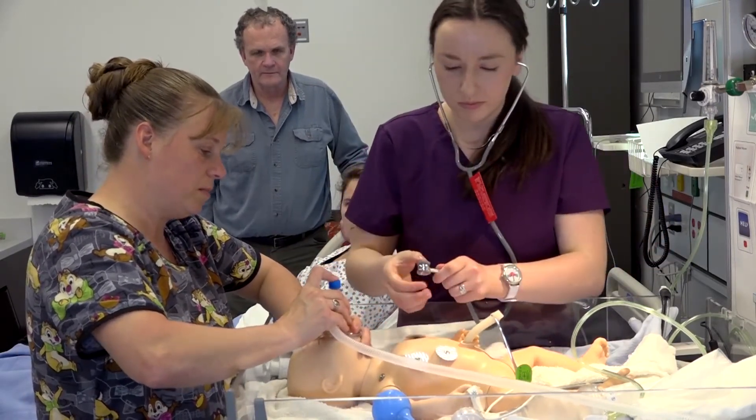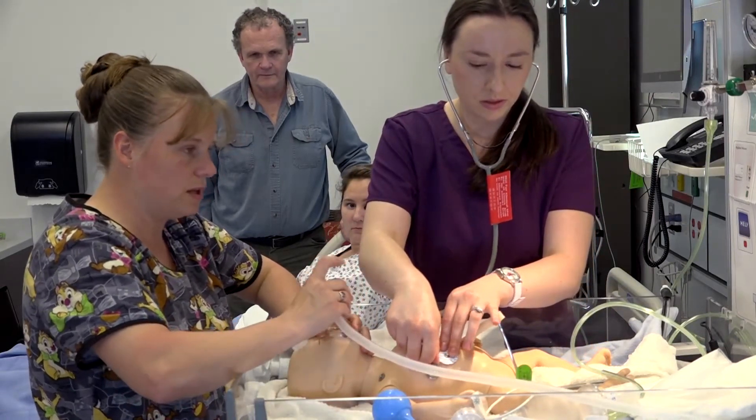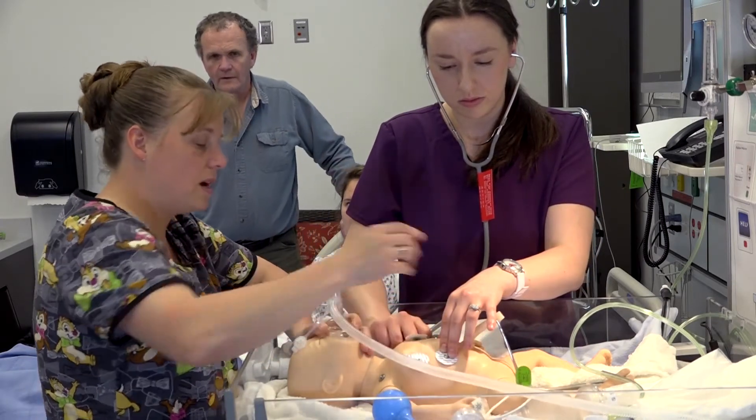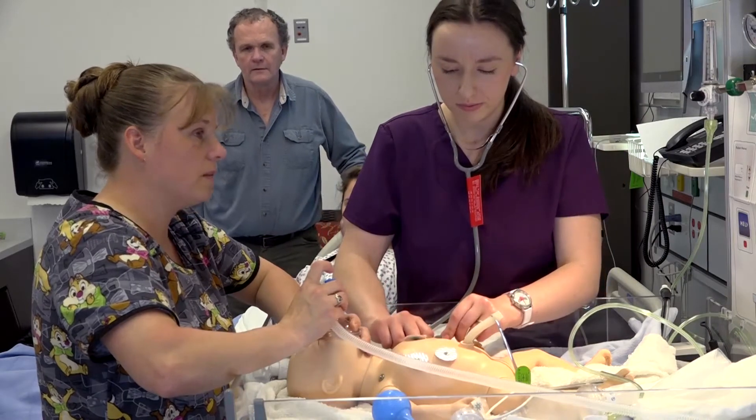Breathe, two, three. Breathe, two, three. Breathe, two, three. Okay, good — I got good chest rise. Lung sounds are good. Breathe, two, three. Got a pulse ox on? Do we have a reading yet? One minute. It's at 65. Perfect. That's perfect.